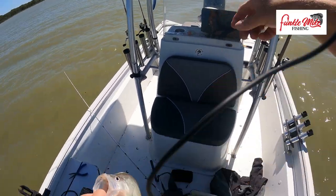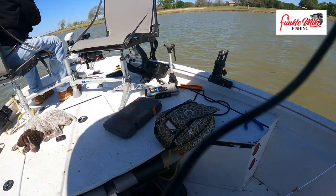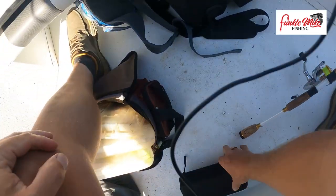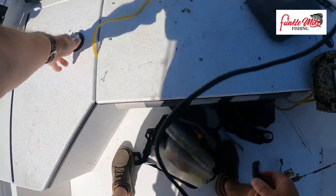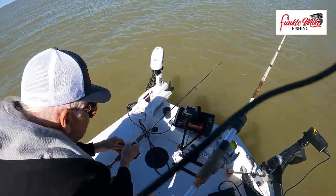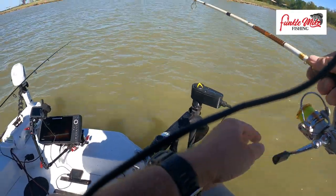Nice one! Alright, I gotta get organized here. When you get catching you start getting a mess everywhere. I'm gonna put my coat up — she's laying on the boat because it's warm. Hi Lou, what you doing down there? That was the one I kept seeing over there. I knew there was another one. Let's see what we got — I'm going to throw out again.